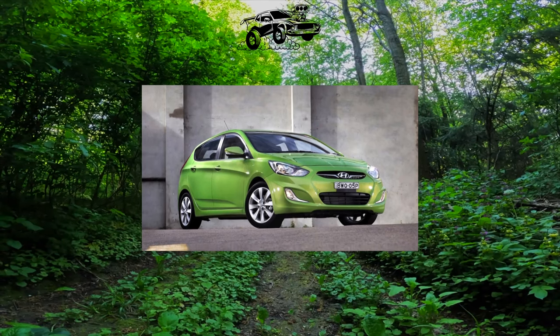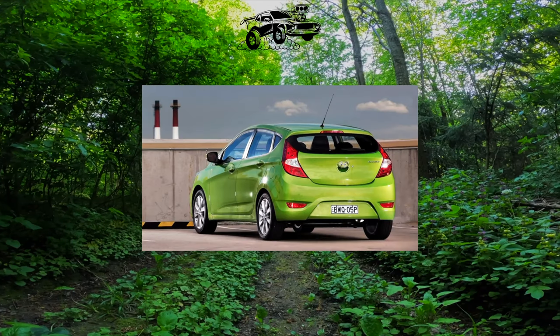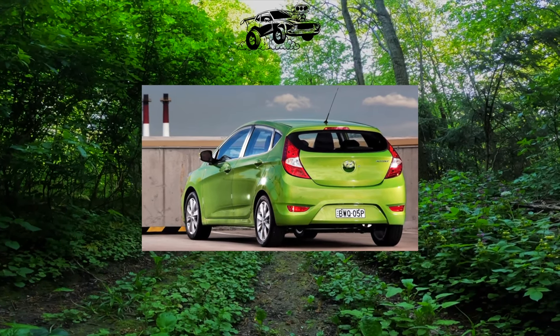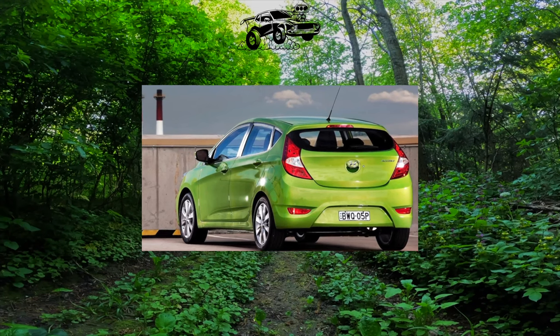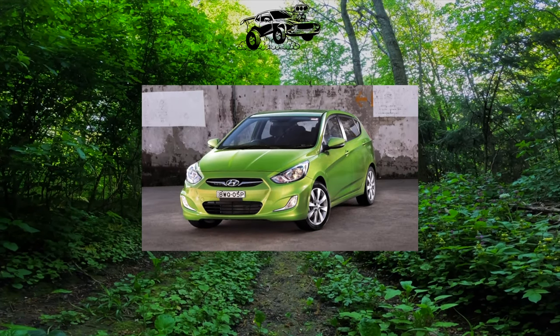Take a close look at the paint on the car. If there is not a single chip or scratch on the coating, most likely such a car was covered with a film. Carefully examine the interior — wiped floor mats, steering wheel, or pedals can tell a lot about the difficult fate of the car.